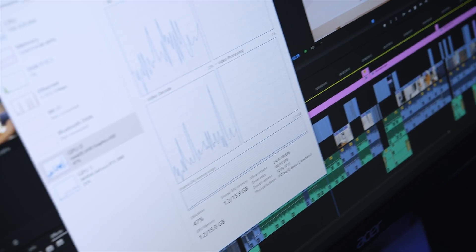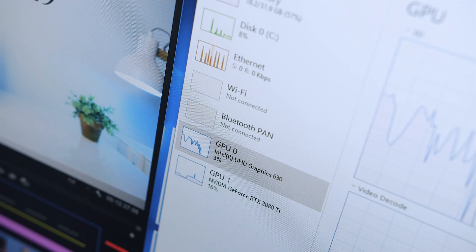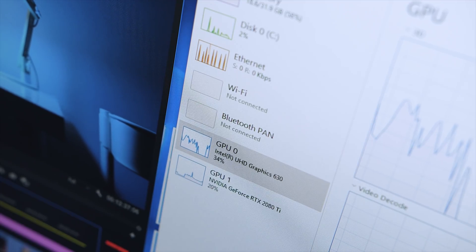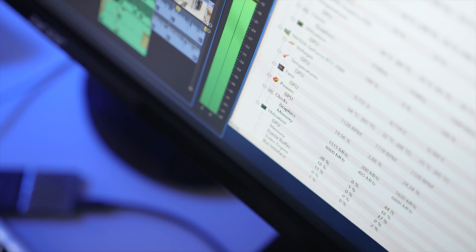Switching to the Zotac RTX 2080, playback performance was essentially identical to the 1080 Ti. Moving to the RTX 2080 Ti, GPU utilization on dedicated graphics didn't exceed 35%. It really looks like Adobe has optimized playback to run as smoothly as possible by harnessing the integrated UHD graphics along with a bit of CUDA acceleration, provided you're on an Intel mainstream platform like Z370 or Z270 with QuickSync support.